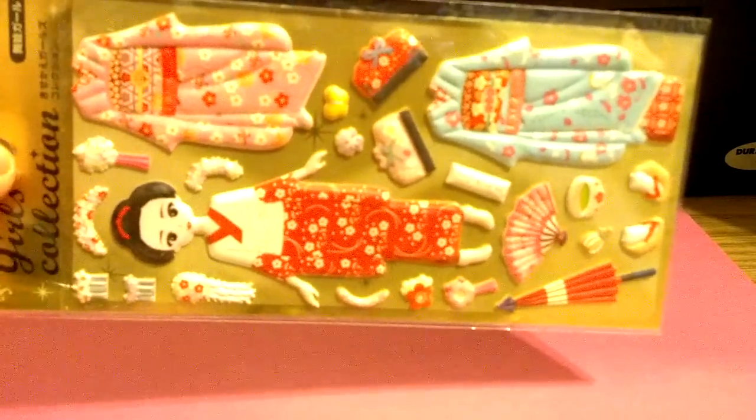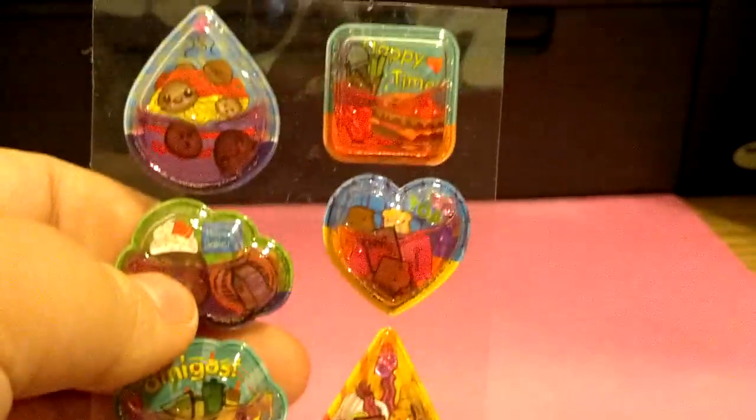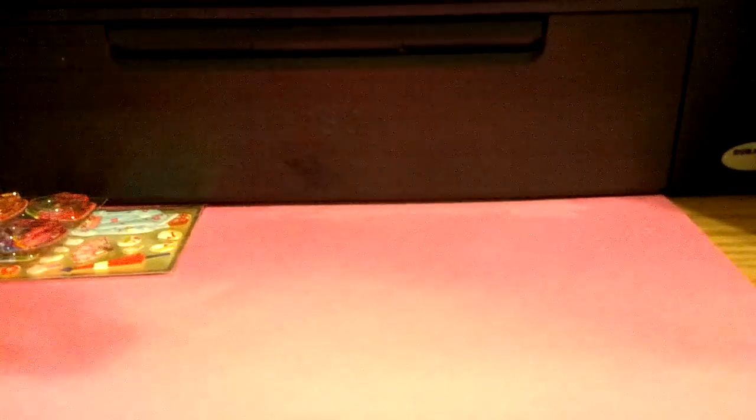First I have these puffy girls collection stickers for $2. I have these chopstickers and these are going to be $2.25 each. Here's chopsticker number 1, chopsticker number 2, and chopsticker number 3.